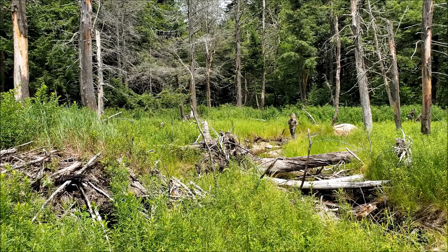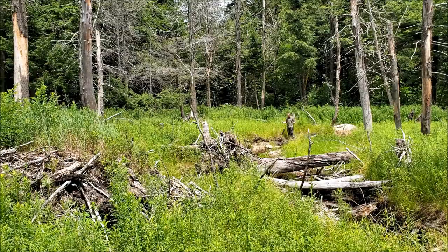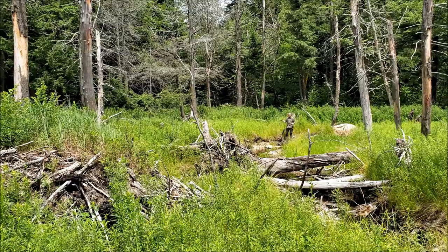Well for whatever reason the beavers are gone, the dam's been broken, the pond's been drained, so now we have all these early successional plants growing in here — some goldenrods and various asters.